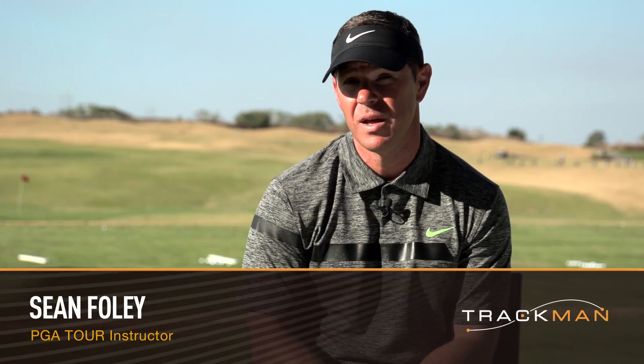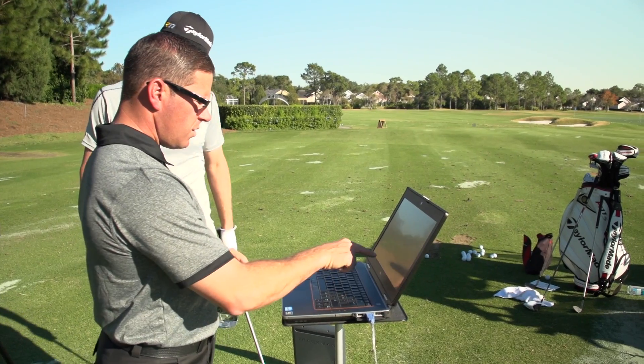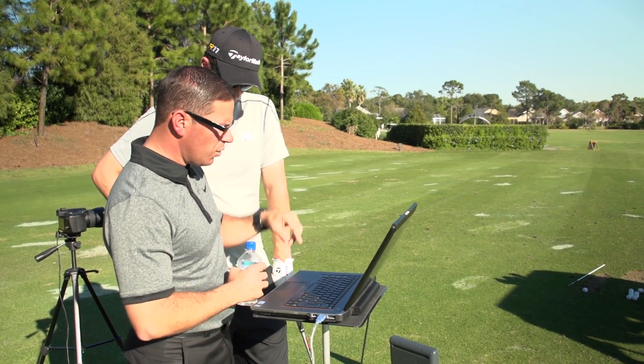Some of my students now who understand how TrackMan works, when they aren't hitting the ball well, they send me their TrackMan numbers — they don't even send me their video anymore. Face angle negative 0.3, club path 3.2 degrees to the left — that's how you see that kind of pull cut. Hitting down five degrees.